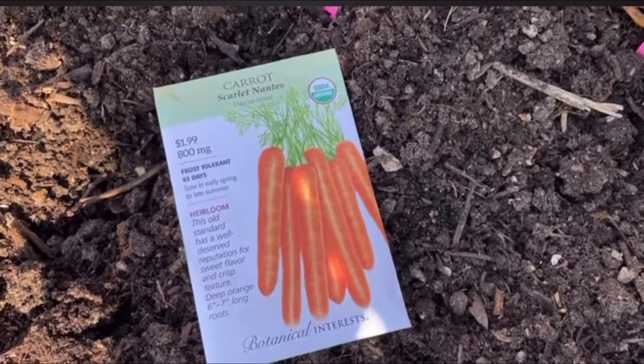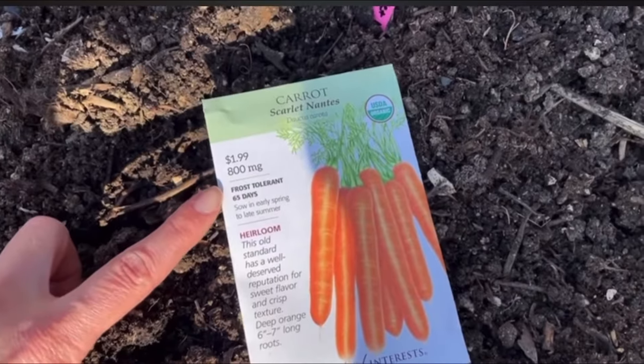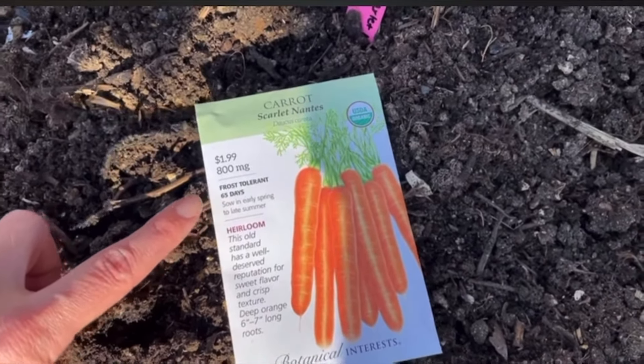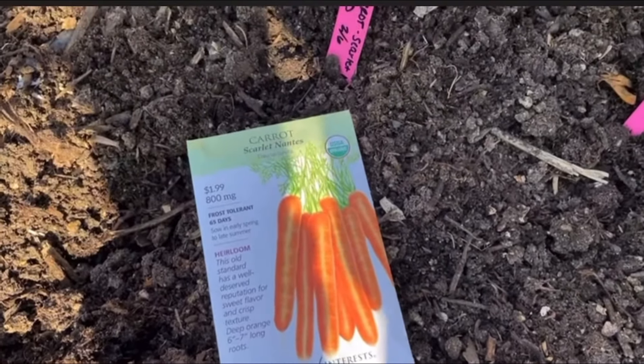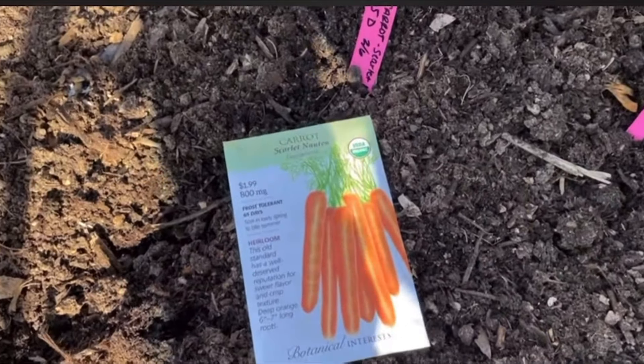Number three is carrots — another root vegetable that does super well in cold temperatures. You can see here it says frost tolerant, which is good to know, and 65 days to maturity. Planting on February 6th puts us in early April, so I'm not worried about timing with this one.